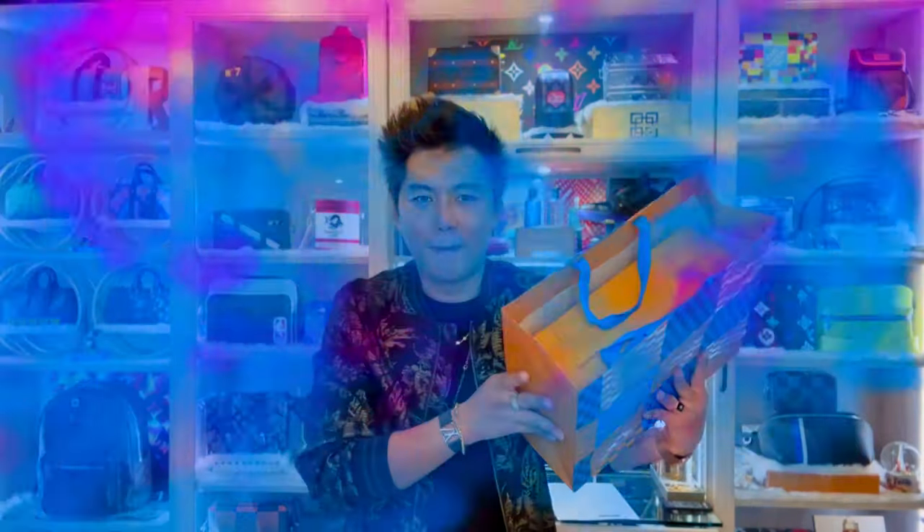Hi guys, it's Rewat Kids Journal. Welcome back to my channel. So in this video, I'm going to unbox and share with you guys. This one is part of the Hawaii purchase. I almost forgot this bag, so let's do the unboxing.